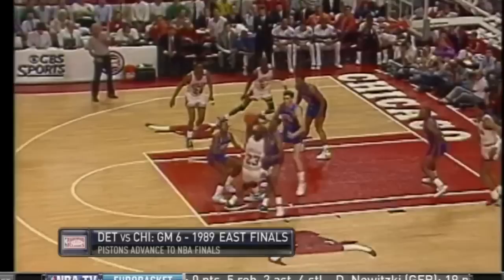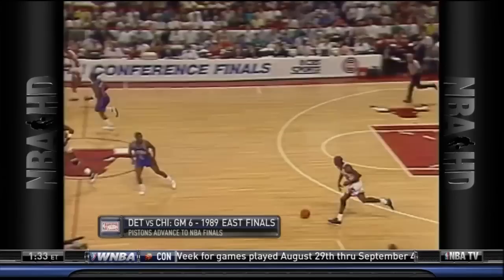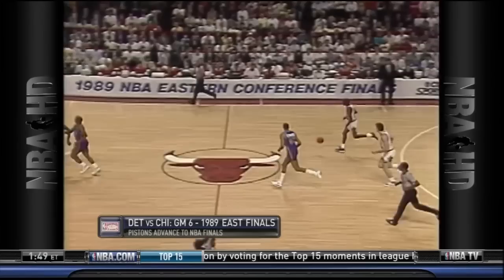Another part of the Jordan Rules was simply to gang up on him as he attacked the lane. Routinely, if he got penetration, they'd have three guys come over to stop him, willing to give up passes to his teammates — and this also served to wear him down by the end of the game.